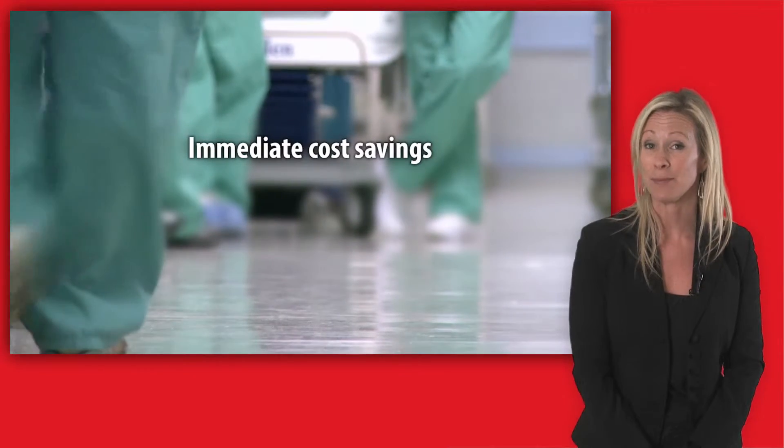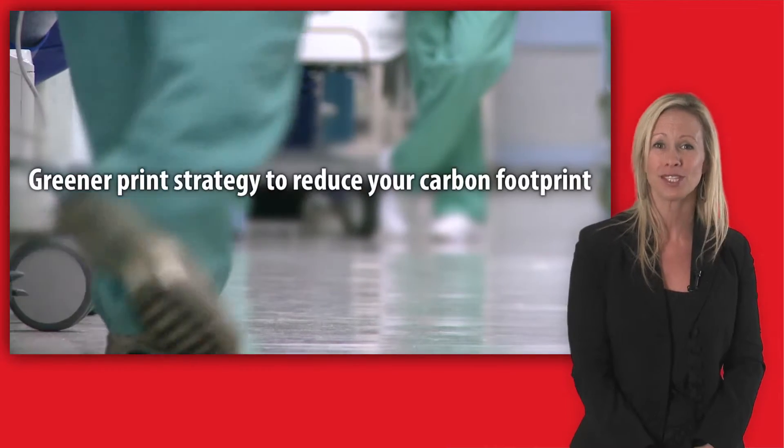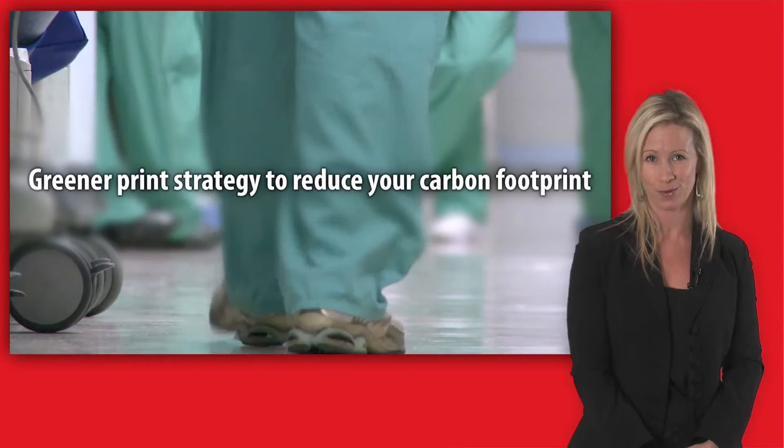You'll realize immediate cost savings, budget predictability, less IT involvement, and a greener print strategy to reduce your carbon footprint.